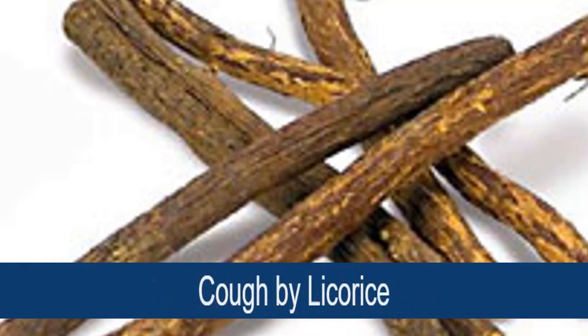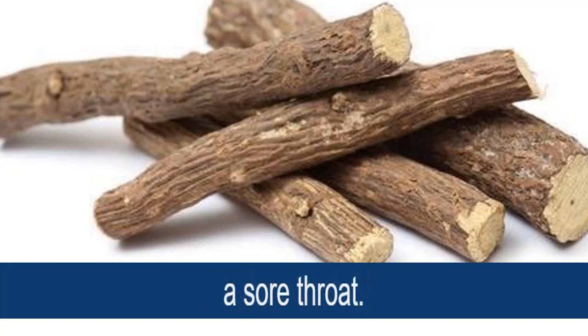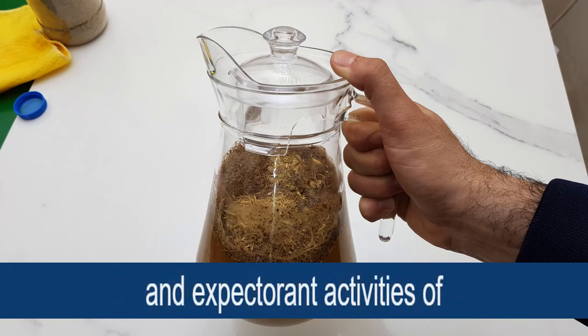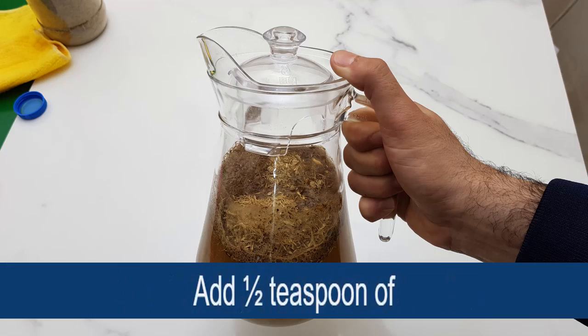How to treat wet cough by licorice. Licorice acts as an expectorant and thus can help relieve some symptoms of a cough. It also helps soothe a sore throat. A 2017 study published in Bio-Organic Medicinal Chemistry highlights the antitussive and expectorant activities of licorice and its major compounds.